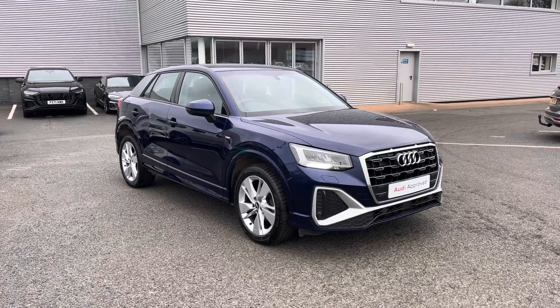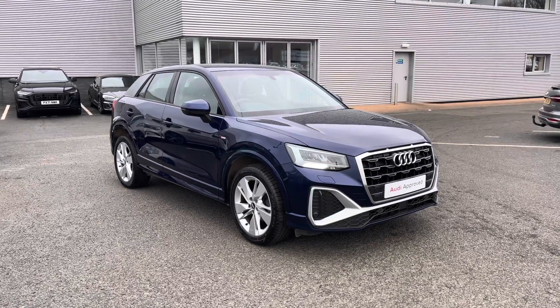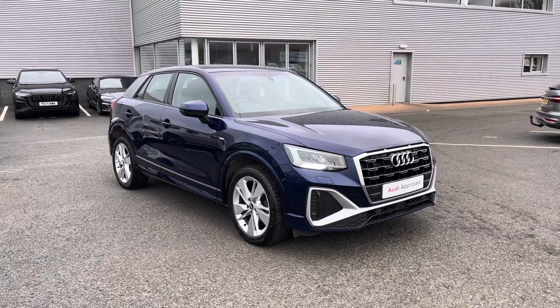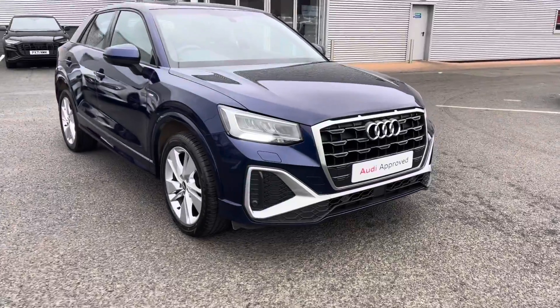Since this is an approved used vehicle, it does include a minimum of 12 months warranty and 12 months roadside assistance. If you'd like any more information, please give us a call on 01228 371 516.